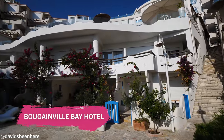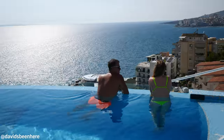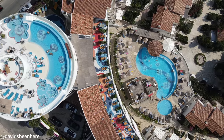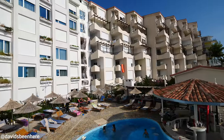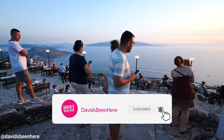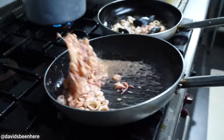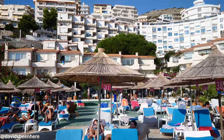Bougainville Bay is the resort I'm staying at. They have a capacity of 400 people. They have a hotel, villas, apartments, four pools, three restaurants, and a spa. So you come here, you don't leave. We're going to take a tour of the hotel, then after this we're going to the castle to see the sunset, and then we're going to have a traditional dinner. Delicious seafood, I hope. Alright guys, let's go.